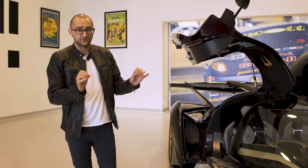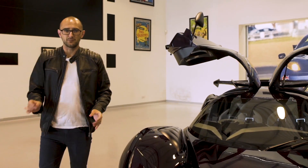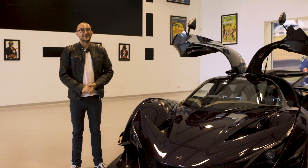Ladies and gentlemen of the internet, meet the Apollo IE. It's new, it's exciting, it's very pointy and comes with a loud and powerful V12 engine. But rather than have me talk all about it, I'm here to meet Ryan Beres from Apollo, who'll give us the skinny.